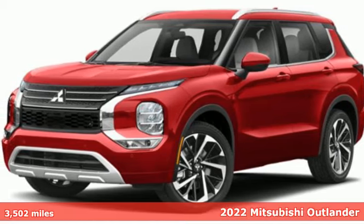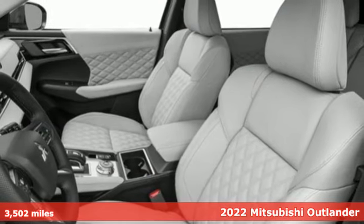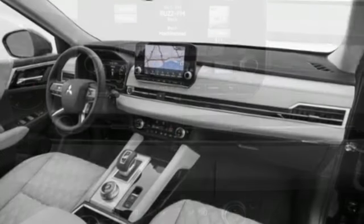Here's a 2022 Mitsubishi Outlander. This Outlander is the family-friendly crossover utility vehicle waiting to hit the trail with a perfect balance of power, performance, and an unforgettable ride.